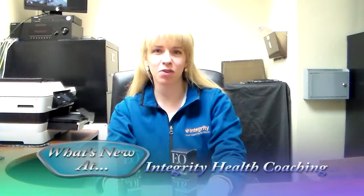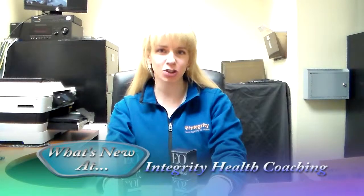I'm Jillian with Integrity Health Coaching for Women, highlighting a new product in our stores called EO Body Serums. These are body oils, if you'd like to think of them that way, that you can apply to your skin after showering or just when you need moisturization.